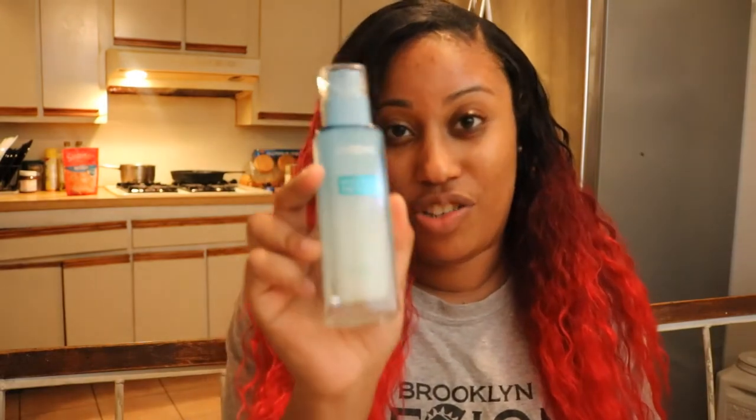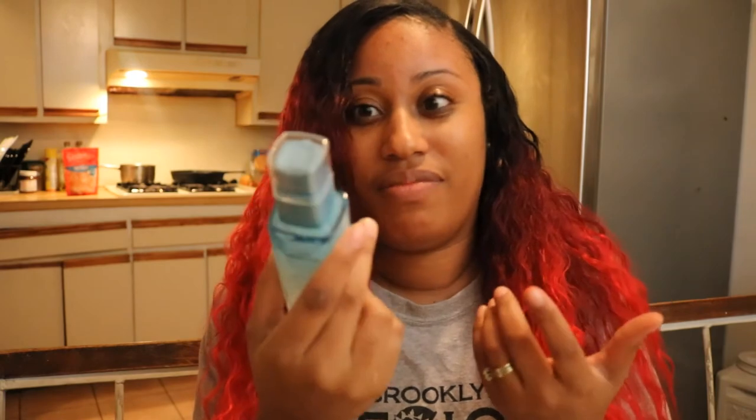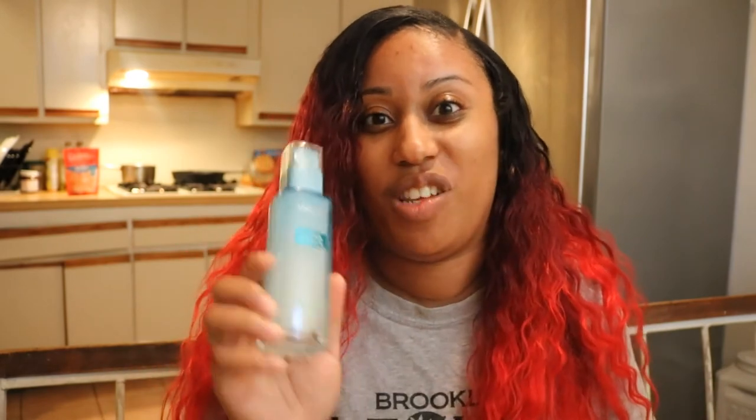I'm going to show you the packaging — this is the packaging. It takes just a little bit to get any coverage on your face, it's very minimal. It smells like heaven and it actually keeps my skin moisturized. I have what is considered combination skin, so at times it's oily or certain parts are oily and certain parts are very dry.